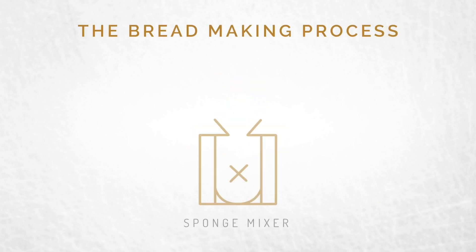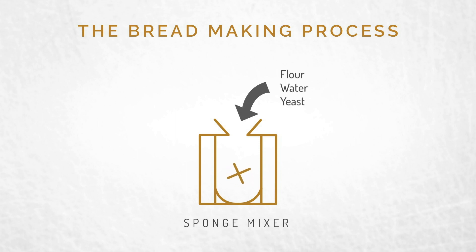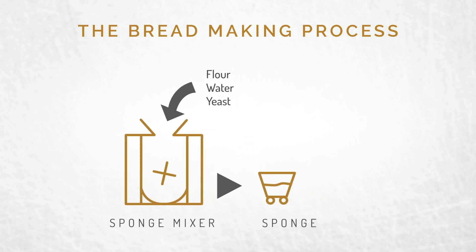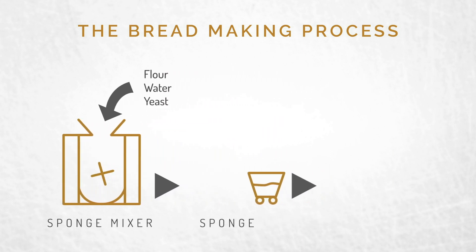Let's look at a general overview of the process. It starts with sponge mixing — mix flour, water, and yeast. The yeast makes the dough rise. This mixture ferments, depending on the process, for one to four hours.